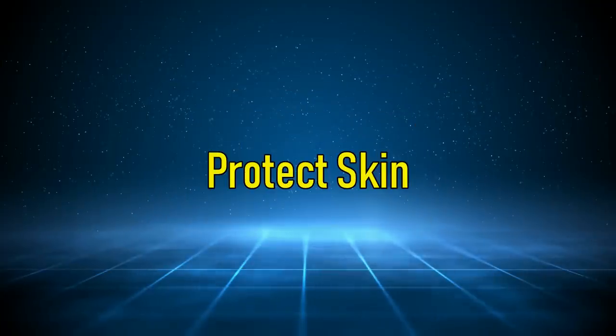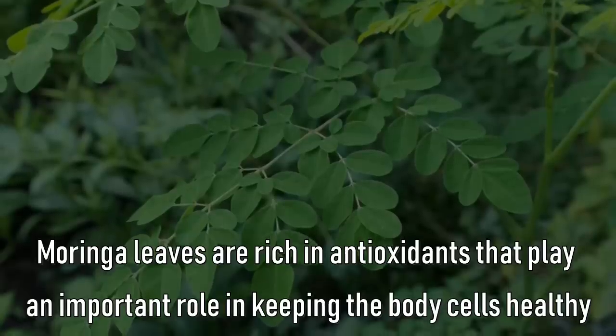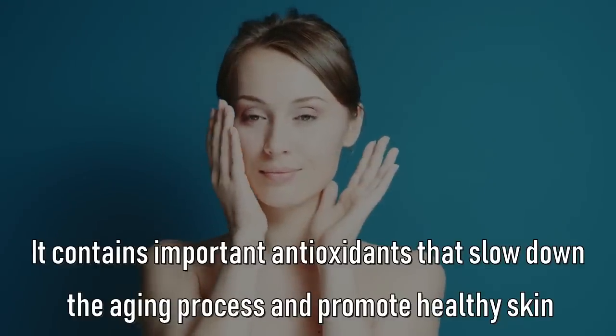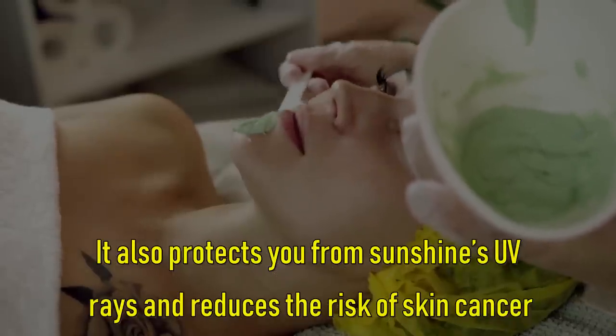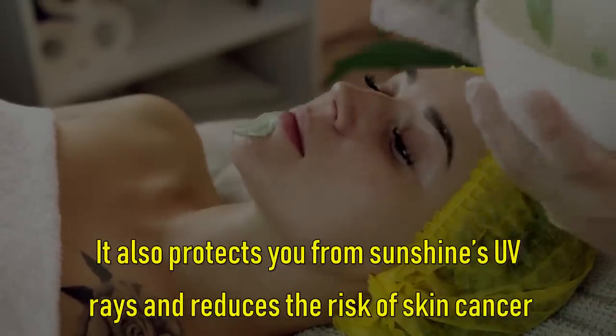It protects your skin. Moringa leaves are rich in antioxidants that play an important role in keeping the body cells healthy. They contain important antioxidants that slow down the aging process and promote healthy skin. It also protects you from the sun's ultraviolet rays and reduces the risk of skin cancer.